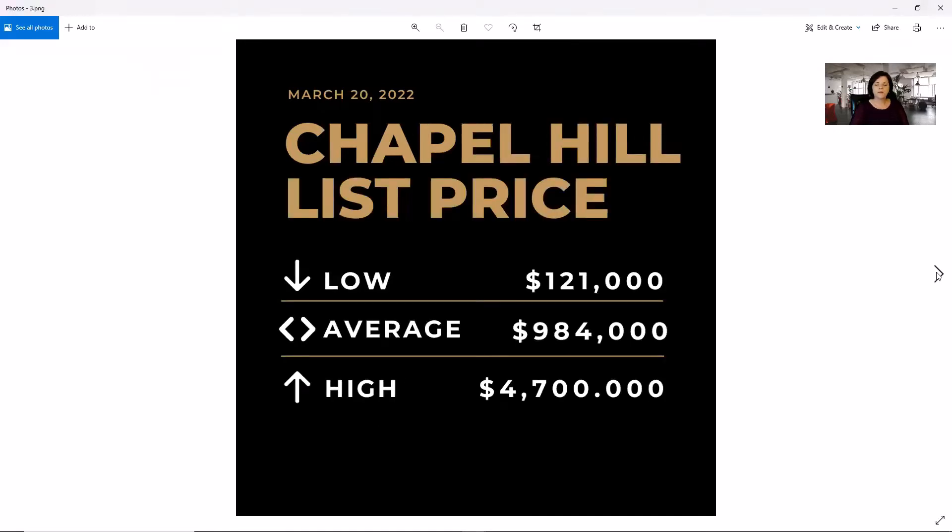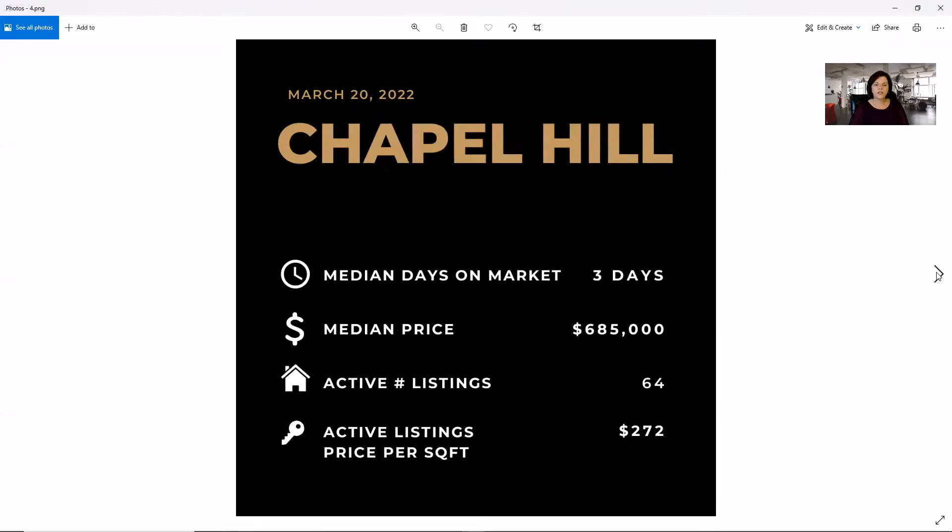In Chapel Hill, the low is $121,000, the average is $984,000, and the high is $4.7 million. Our median days on market in Chapel Hill is only three, the price is $685,000, we have 64 active listings, and $272 price per square foot.